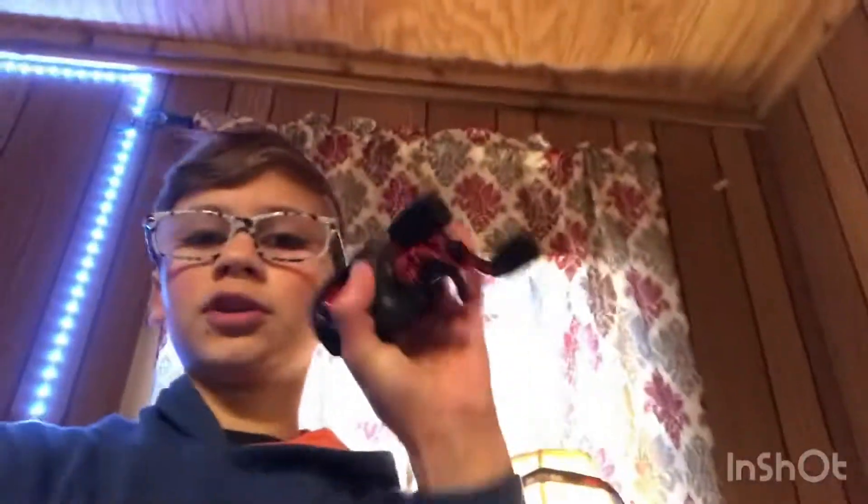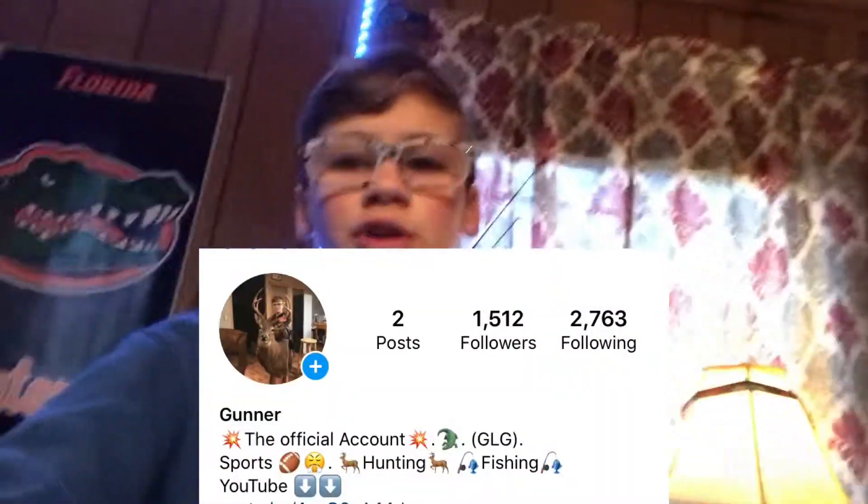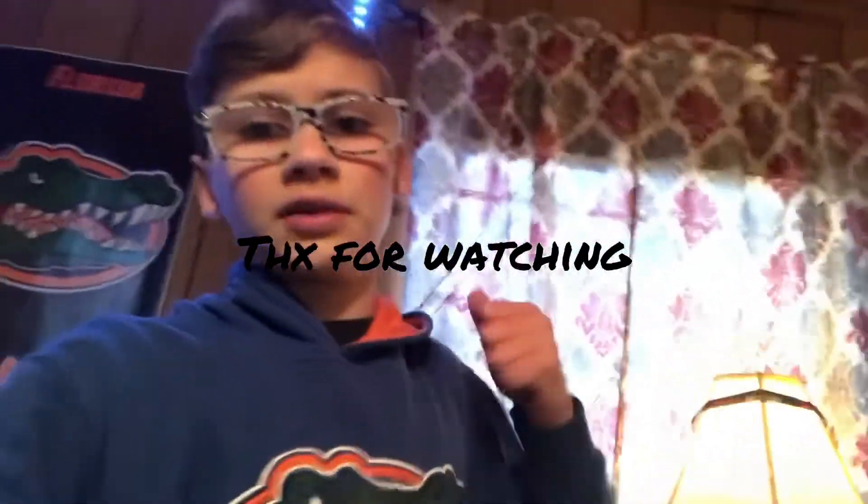Hope you enjoyed. Subscribe to the channel and follow me on Instagram. I'm doing a giveaway for this reel right here if you want to win it. I will be making a whole video about how you can win that on my Instagram. We're doing a 2K follower giveaway — we have 1,500-something right now. Thanks for watching, guys. I hope you enjoyed this video. Peace.